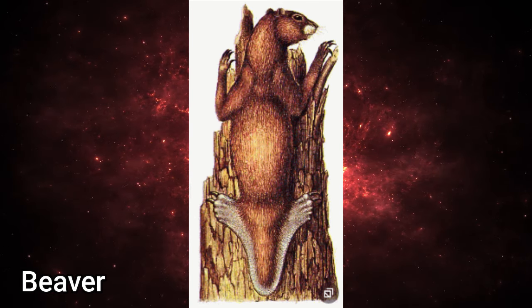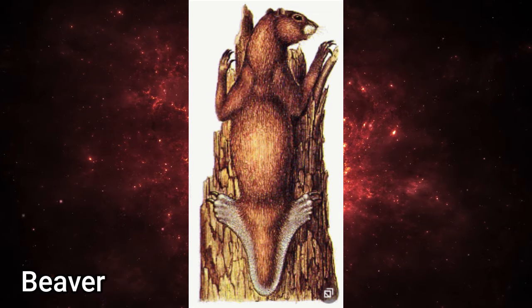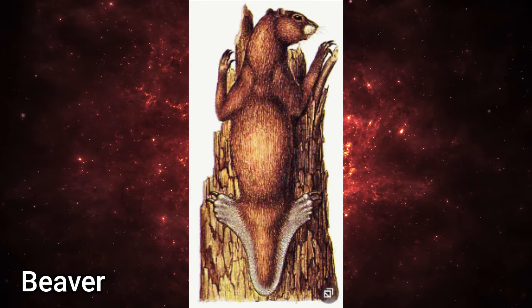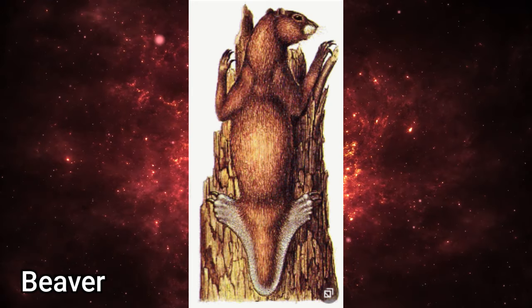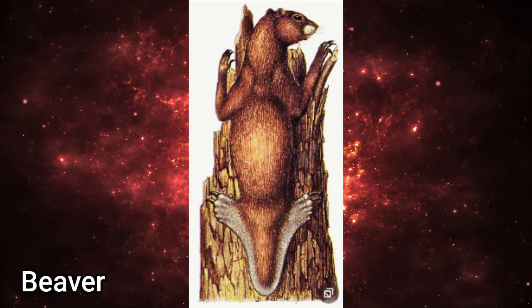Its ears, eyes and nose are placed high up on its head, and remain above water when the rest of the animal is submerged. Surprisingly, the paddle does not impair the creature's movement on land, and is used as a grasping limb, enabling it to climb partway up trees, increasing its potential supply of food and building materials.